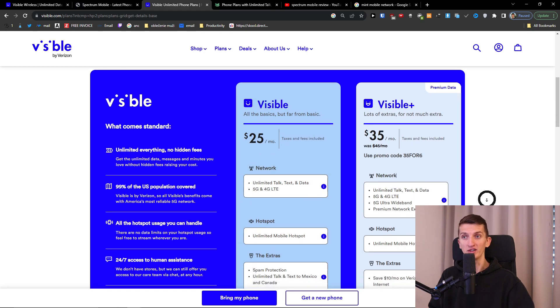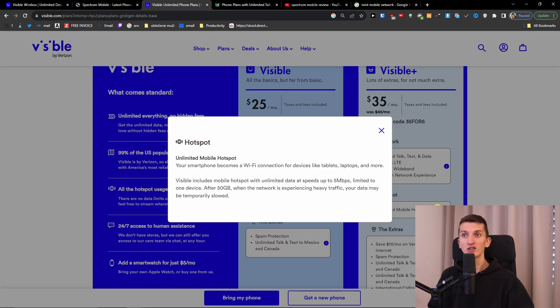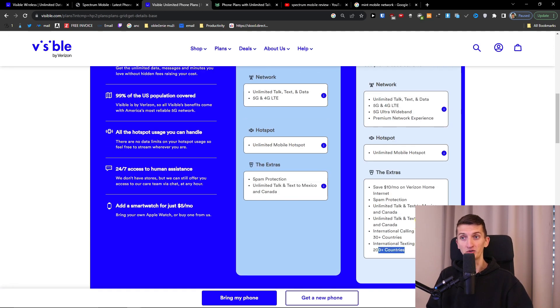Comparing to Visible Plus — with Visible Plus you get unlimited data, talk, and text, but you also get 50 gigabytes of prioritized data, which is really good if you spend a lot of data. Going even further, you get unlimited talk and text to Mexico and Canada, international calling from the US to 30 countries, and international texting from the US to 200+ countries.